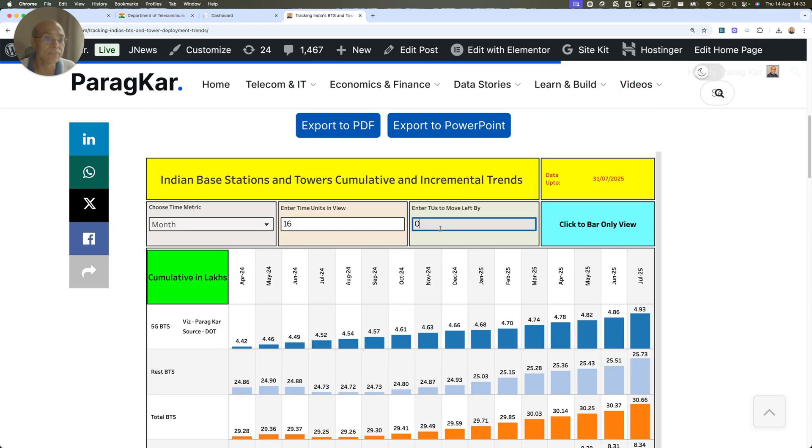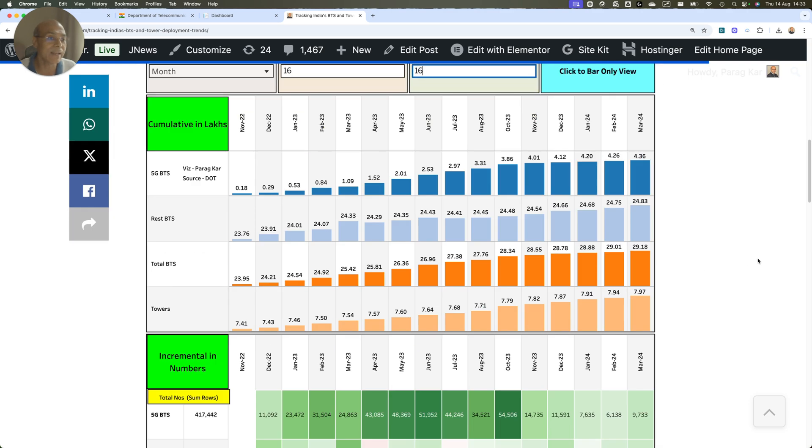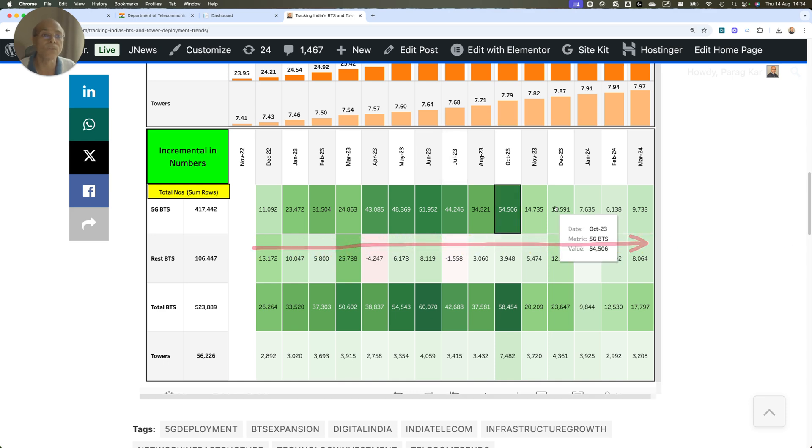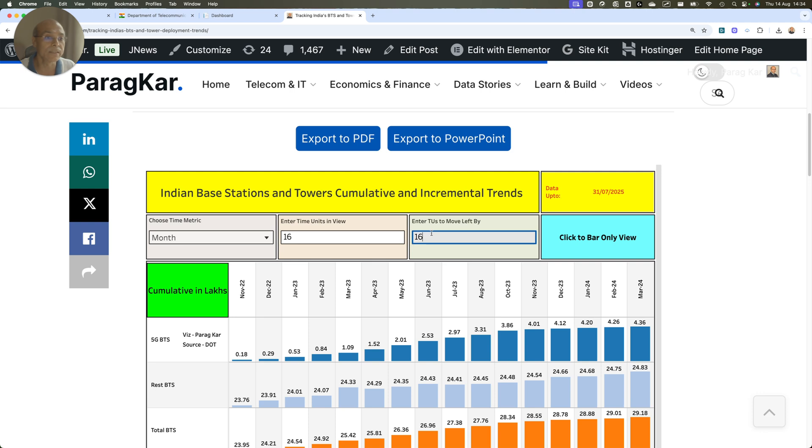Going 16 months back to find any period with similar Rest BTS numbers — there was maybe March 2025 with 25.7K BTSs, but there have been hardly any months with this level of deployment. Let's go 30 to 32 months back to see what happens.